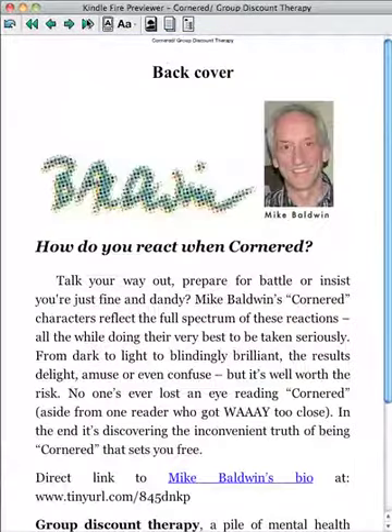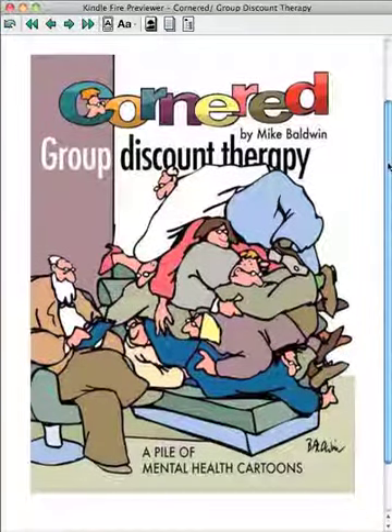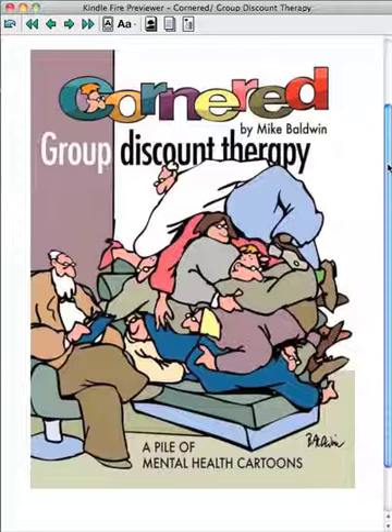And the back page — yeah, there's the back page. Back to the cover. I hope you like this and if you do, think about adding it to your Kindle library.